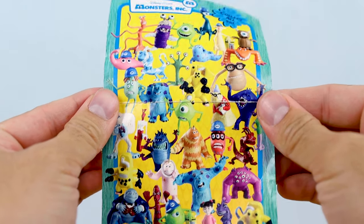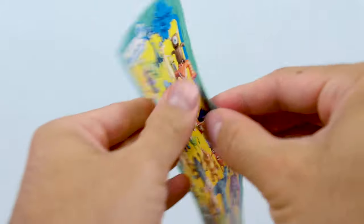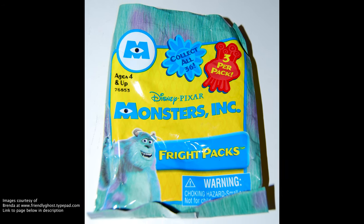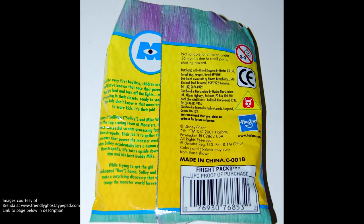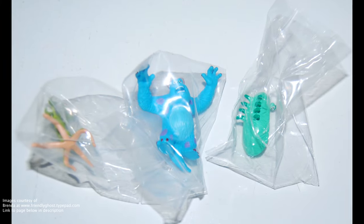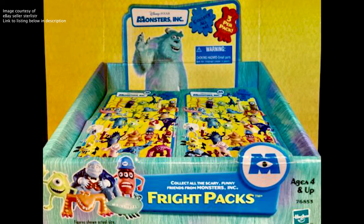This is a checklist that came inside each Fright Pack, with an image of all 36 characters on the front and a written numbered checklist on the back as well. And then this is what the actual packs looked like if you were to get them in the store — I had to grab these photos off various sites online, since I never purchased them in the actual bags.